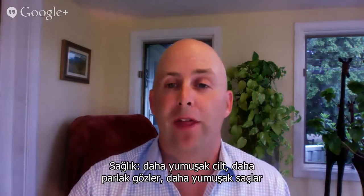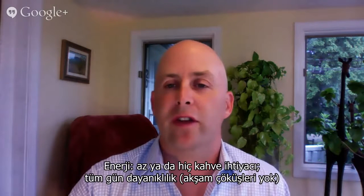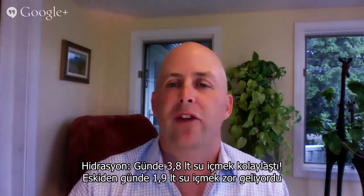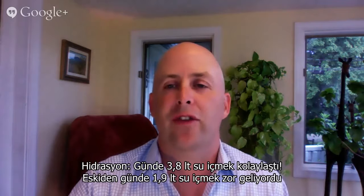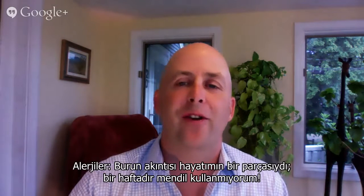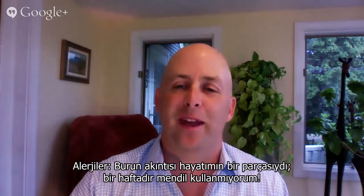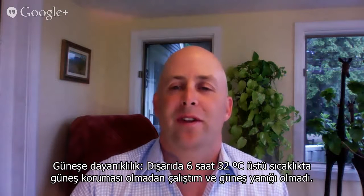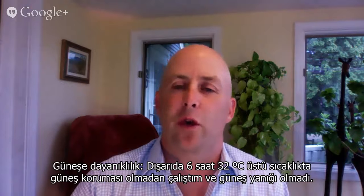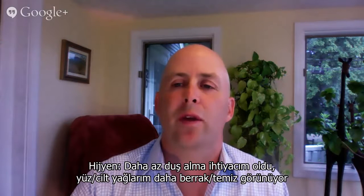Subjective findings. Health: smoother skin, clearer eyes, and softer hair. Energy: less to no coffee, all-day stability, no PM crash. Hydration: drinking 120 ounces a day is easy — 64 ounces a day used to be a chore. Allergies: a running nose used to be part of life; he hasn't used a tissue in a week. Sunburn resistance: he worked outside 6 hours in 90-plus degree heat with no sunscreen and no burn. Hygiene: less need to shower — face and skin oils seem lighter and cleaner.